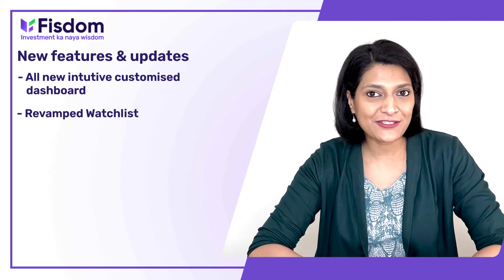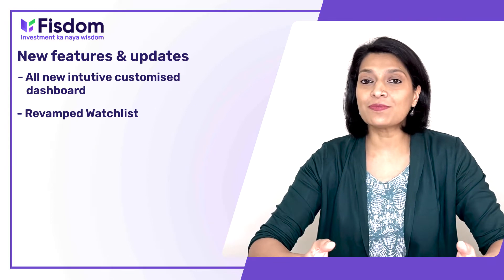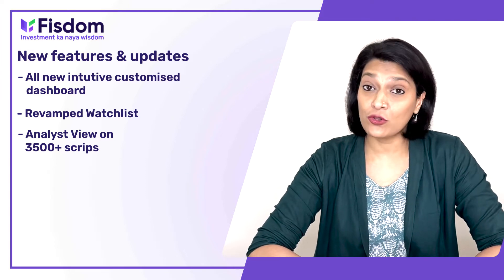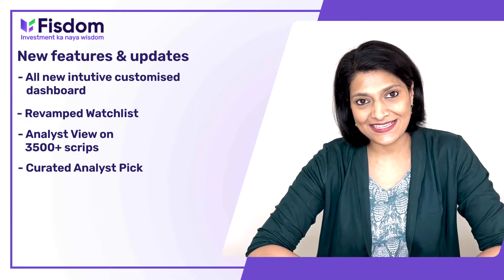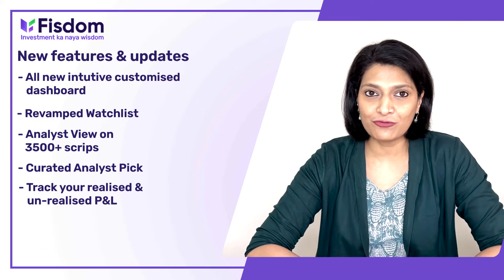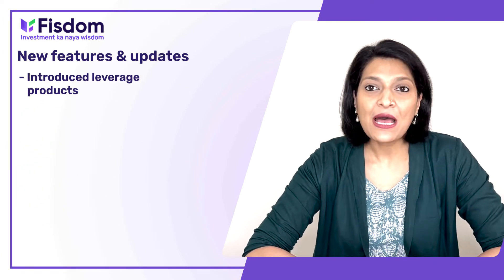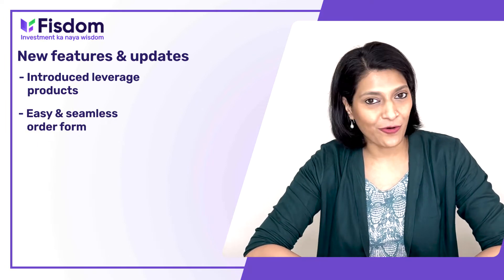A revamped watchlist lets you track the pulse of the markets by creating up to 10 watchlists with 25 scripts each. The all-new analyst views on 3,500 plus scripts are available on your watchlist and portfolio holdings. We have also curated top analyst picks to track companies rated by the best analysts in the country. You can also track your realized and unrealized profits and loss on your portfolio screen with an option to download your statement in just one click. Don't miss any opportunity to buy your favorite stocks by opting in for our leveraged products, and experience seamless order routing and order tracking features.